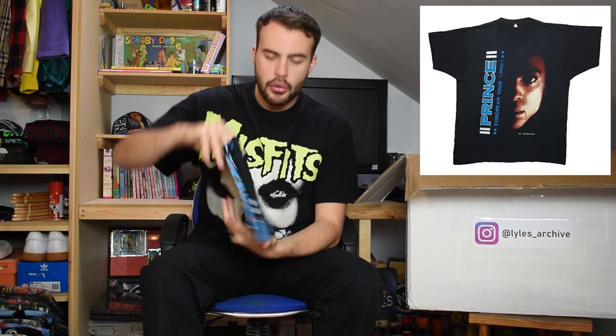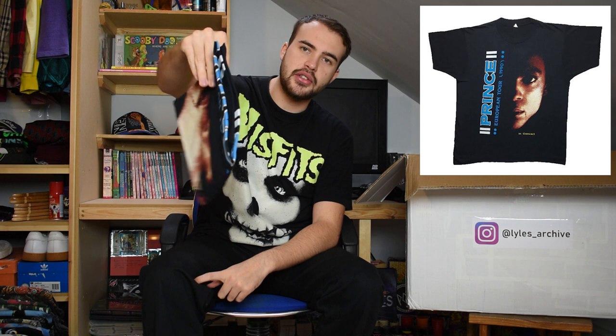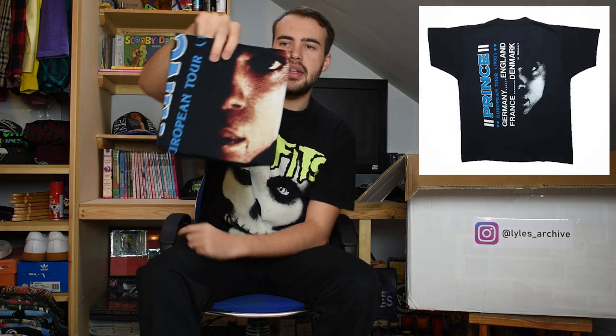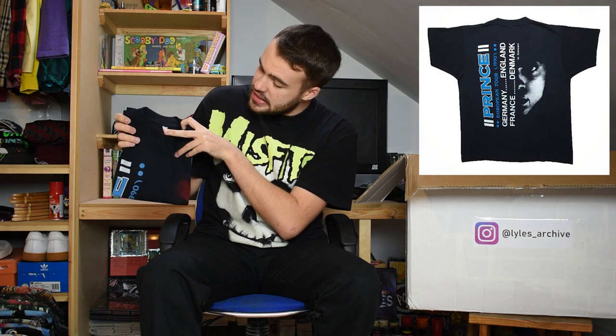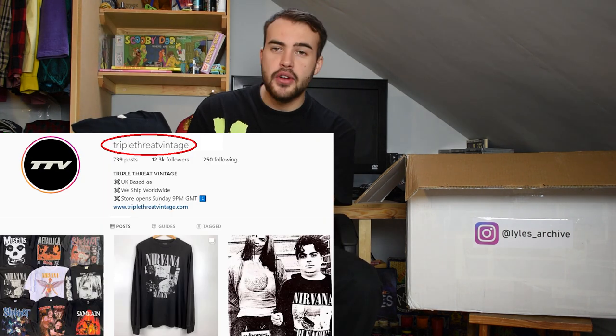Next item we have is Prince - a Prince European tour t-shirt. Got the nice blue Prince writing on this t-shirt, Prince's face on it as well and I believe his face is also on the back print. This is for his 1990 European tour. The tag is completely faded - looks like it might have been a Screen Stars - and it's definitely single stitch. Shout out to Triple Threat Vintage for hooking me up with this one.